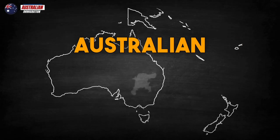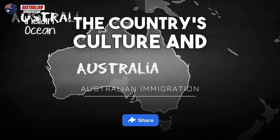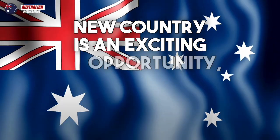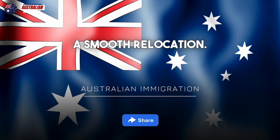Research and understand the Australian healthcare system. Familiarize yourself with the country's culture and lifestyle and be prepared for the transition. Moving to a new country is an exciting opportunity, but it's essential to plan and prepare for a smooth relocation.